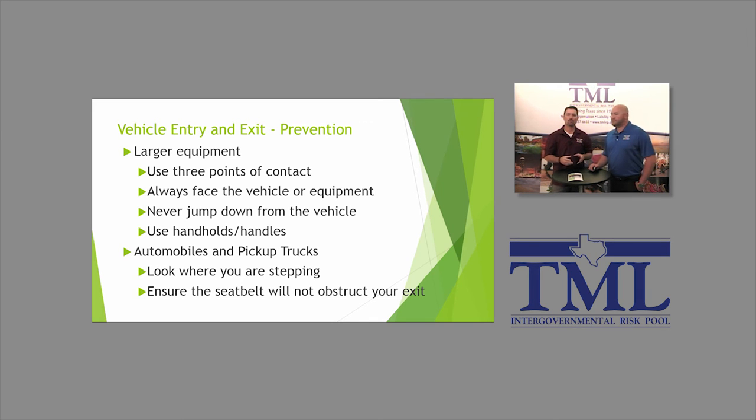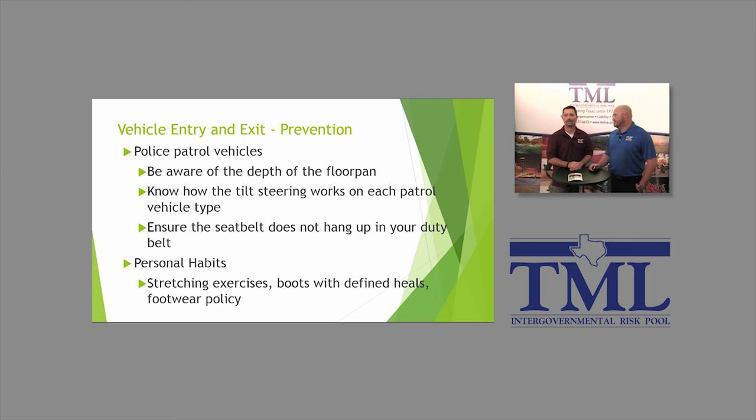For normal vehicles and pickup trucks — any piece of equipment — look where you're stepping. We've had lots of injuries especially at nighttime where people step out into a pothole and roll an ankle, or step into a storm sewer inlet. Just be aware of your surroundings. Also ensure the seatbelt does not obstruct your exit — if the seatbelt gets hung up on you as you're trying to get out, you can actually get hurt.